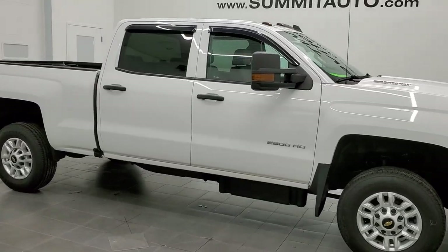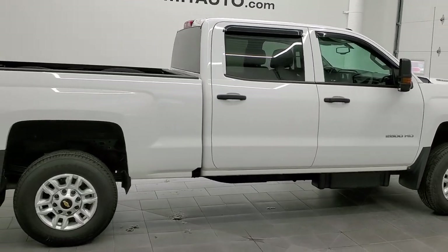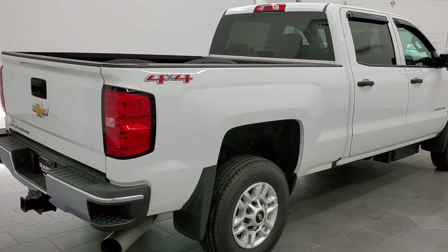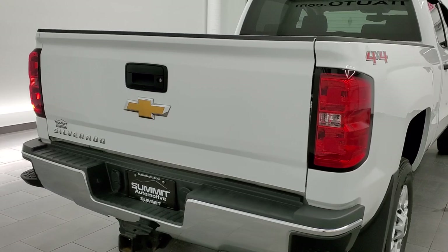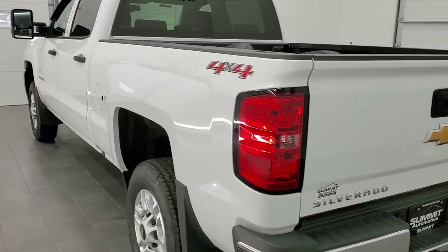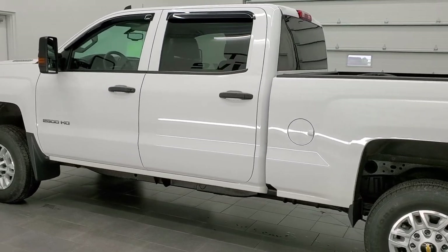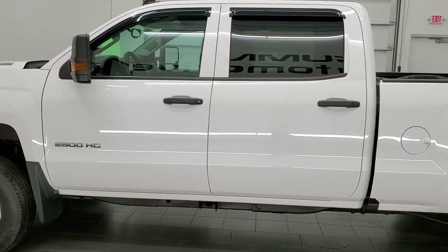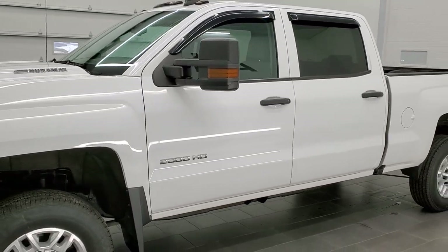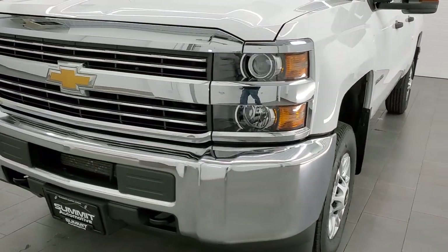This 2016 Chevy Silverado 2500 Crew Cab Short Box is stock number 11734Z. We are here at Summit Automotive in Fond du Lac, Wisconsin, your new and used heavy-duty truck headquarters. This truck has the 6.6-liter Duramax diesel with the LML motor which pumps out 397 horsepower. It has been fully safety-inspected by our service shop, has a fresh oil and filter change.